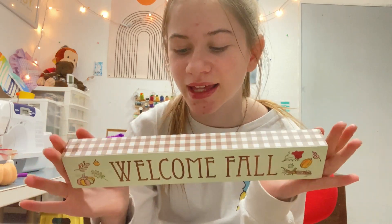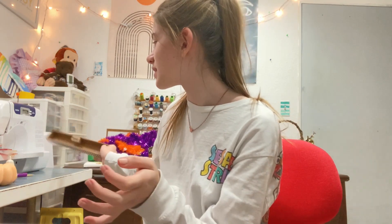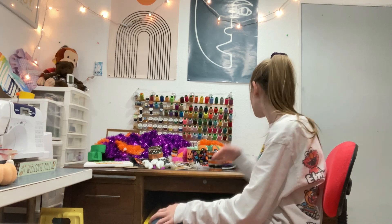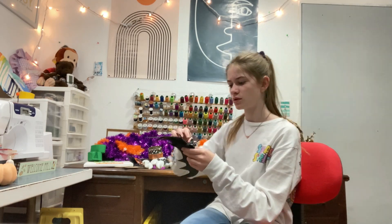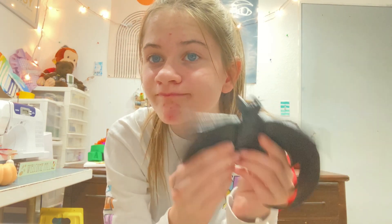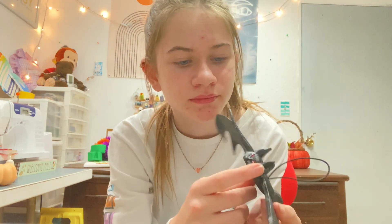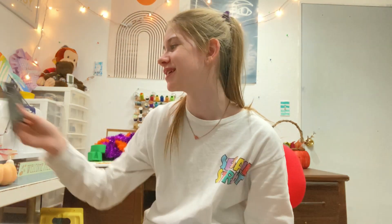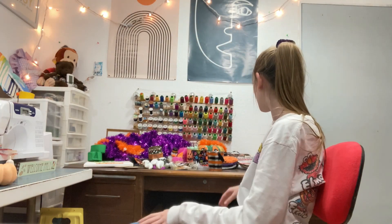Next, there's this cute little sign that says 'welcome fall' — adorable. And then there's a fake bat, just like this. Why is his face squished? He looks so funny.